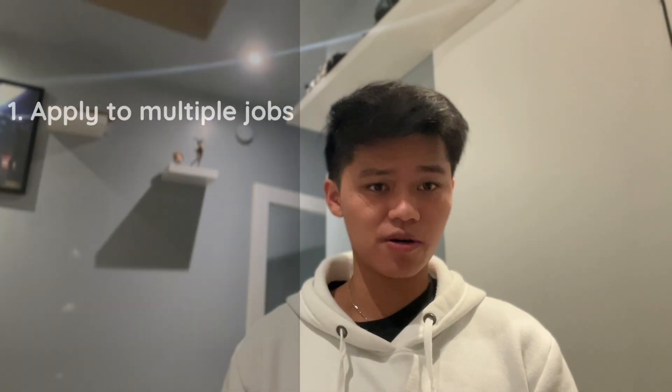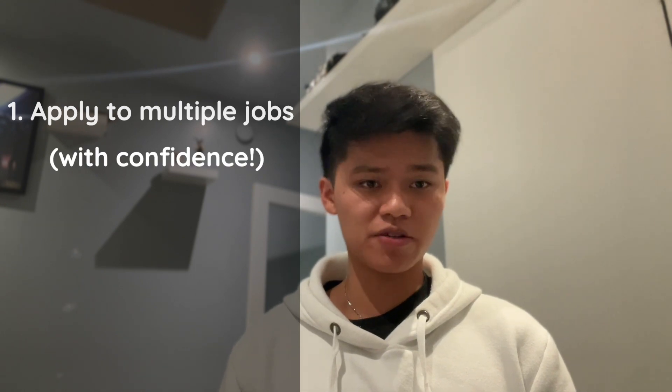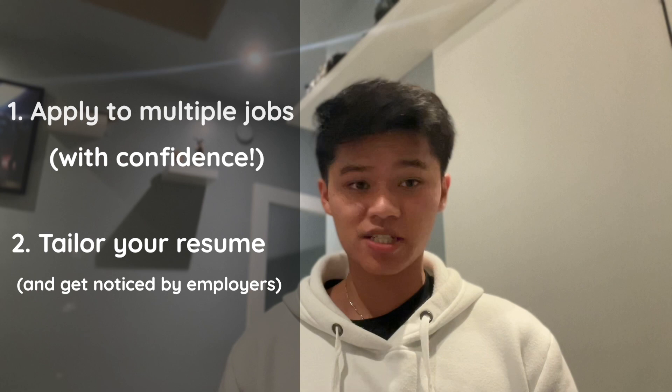So you want to land your first IT job but you don't know where to start. Hopefully at the end of this video, I'll be able to explain to you how you can apply to multiple jobs and be confident in your interviews, and on top of that, tailor your resume so employers can notice you more. My name is Brandon, and today I'm going to be speaking about your first IT job.